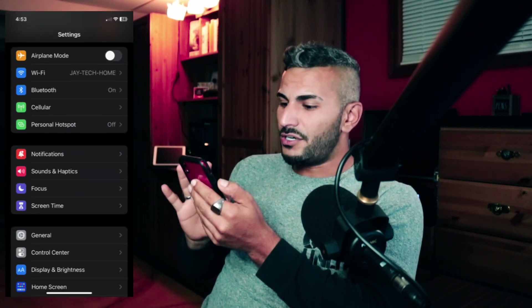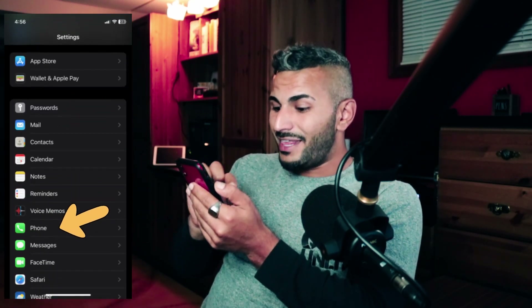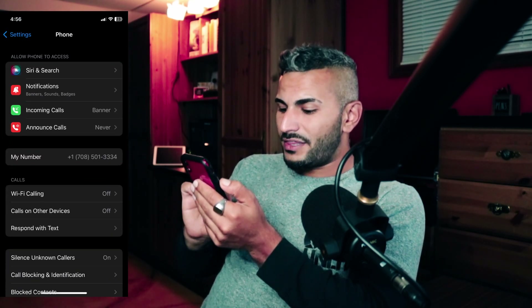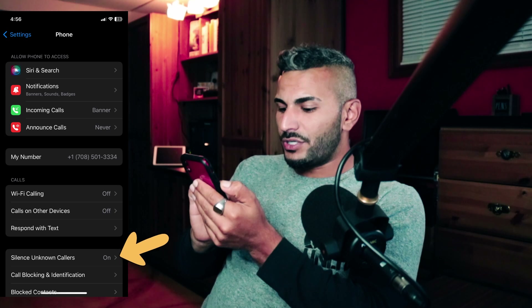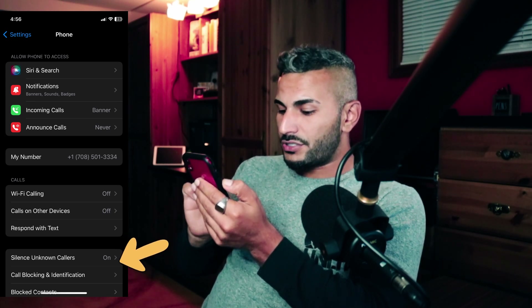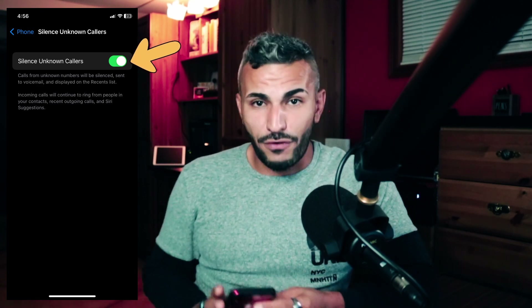Go to Settings. When you're in Settings, scroll down to the middle where it says Phone. Click on Phone, and then right there you'll see the option near the bottom — it's the third one from the bottom — it says 'Silence Unknown Callers.' Click on that and switch it on. Now any phone number calling you that's not saved in your phone book will go straight to voicemail.